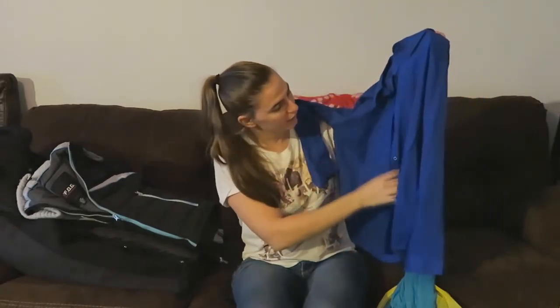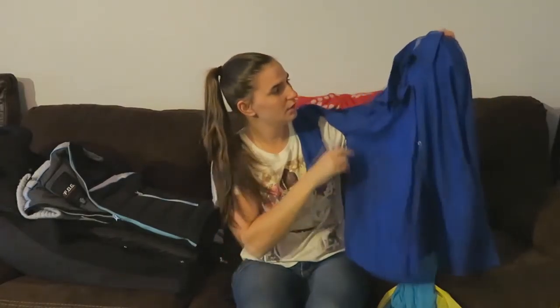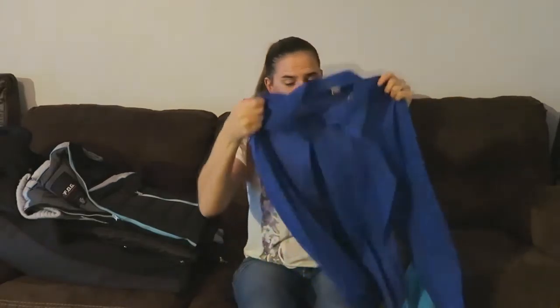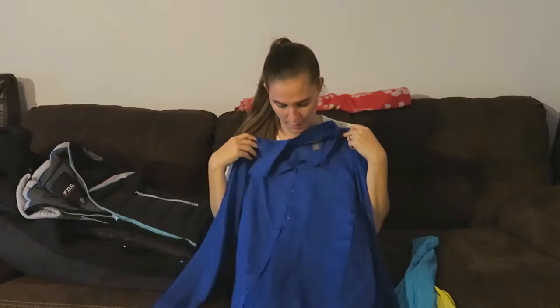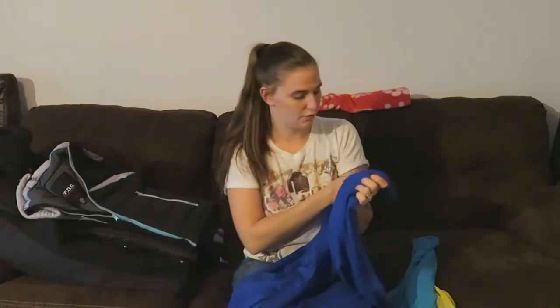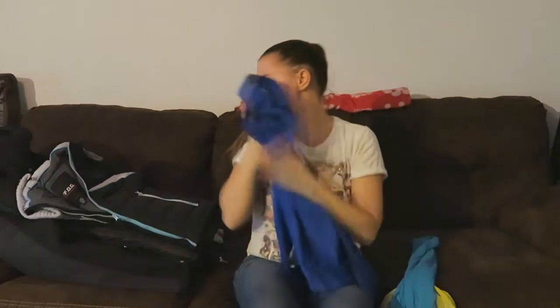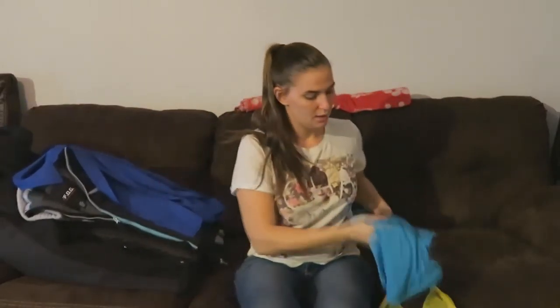Then I got myself this blue button-down shirt. I thought I could wear this to work with a cami underneath — kind of dress it down from my normal really dressed-up look. I got this in a size large so it's a little bigger, which is fine.